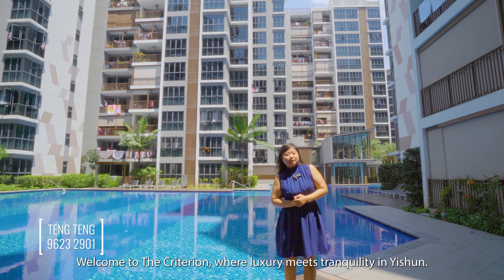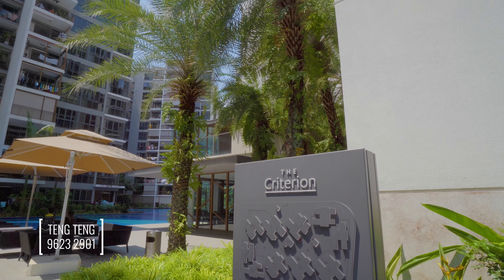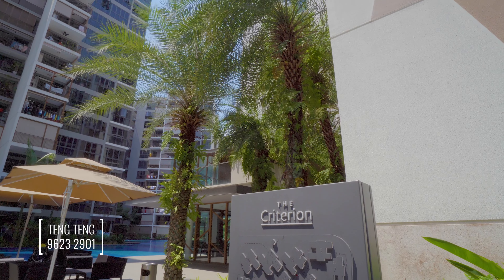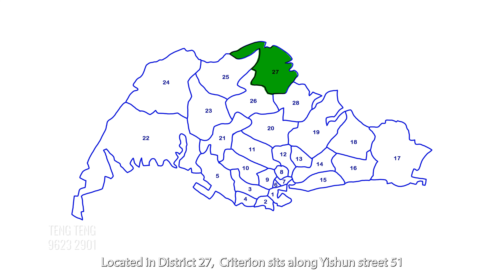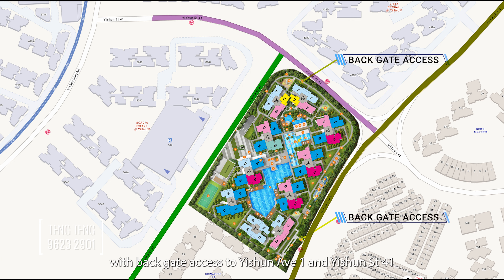Welcome to the Criterion, where luxury meets tranquility in Isshun. Located in District 27, Criterion sits along Isshun Street 51, with back gate access to Isshun Avenue 1 and Isshun Street 41.